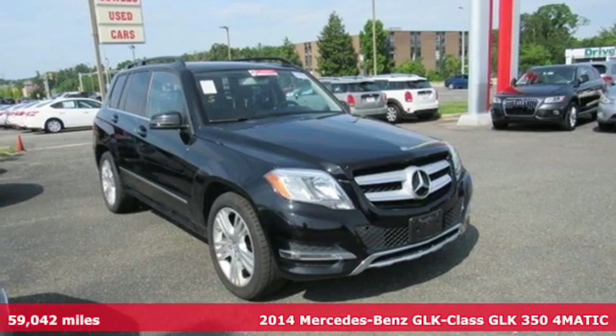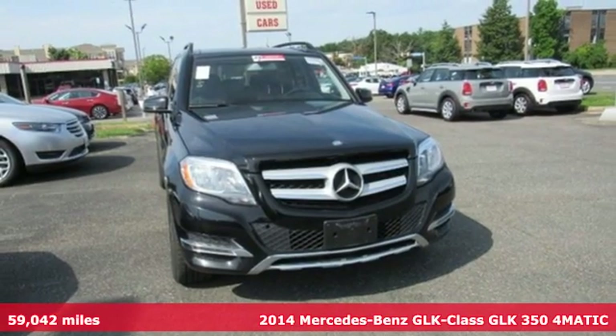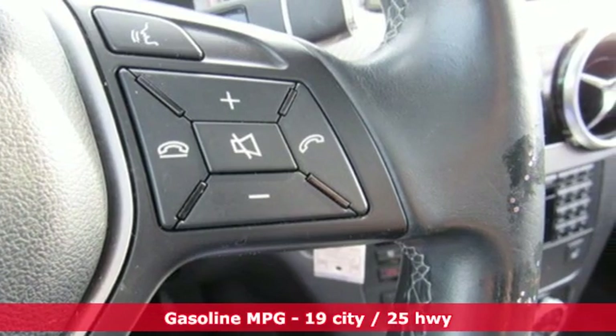It's a 2014 Mercedes-Benz GLK. This GLK is up for anything, yet remains down to earth. It makes everyday life easy. It comes with the features you need, and better yet, want.